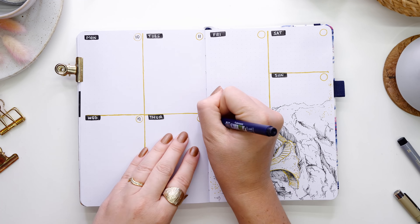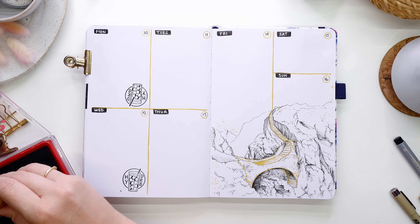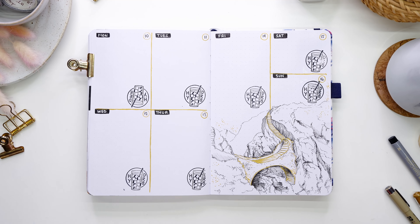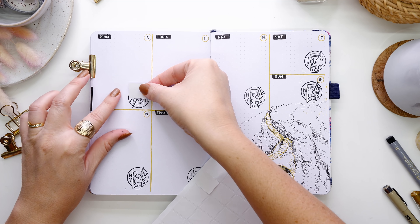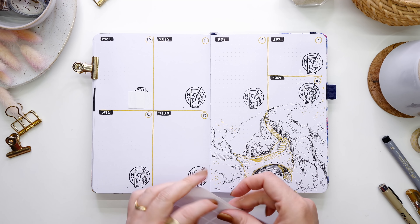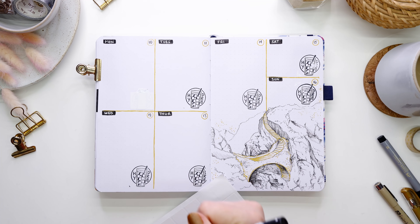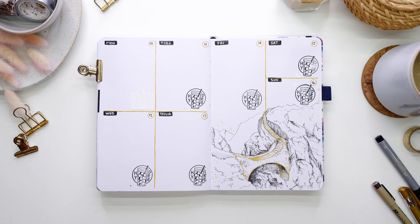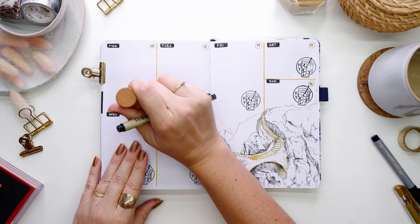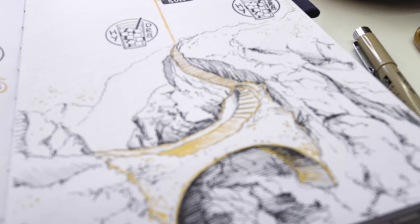Here comes my shining mistake for the week: I used my stamp without checking it was upright and stamped it upside down. I fixed that by placing a couple of white stickers over the top, then used white paint pen or white gel pen over them, and re-stamped the correct way up. Here's how the page turned out, and then we move on to the third week.